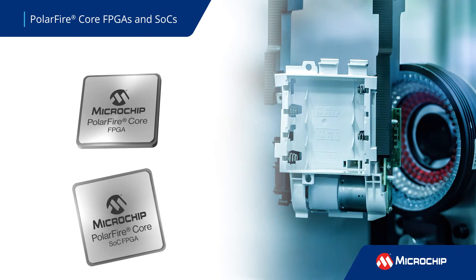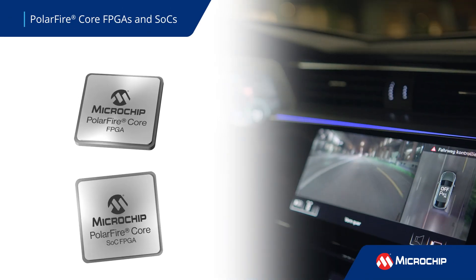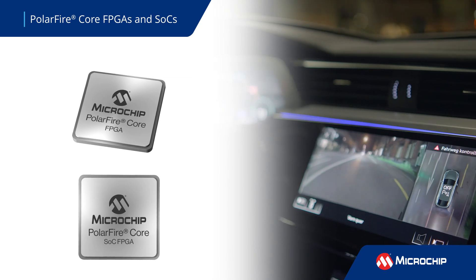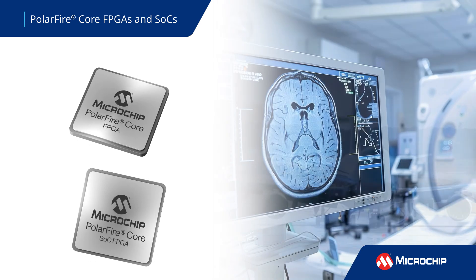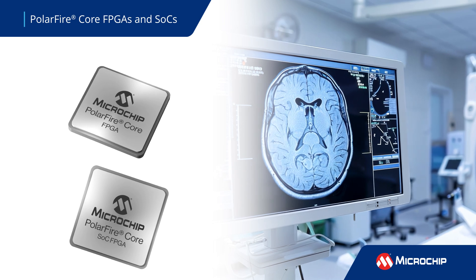Microchip's PolarFire Core FPGAs and SoC FPGAs leverage a proven architecture and target industrial, automotive, aerospace, medical, and other intelligent edge applications.